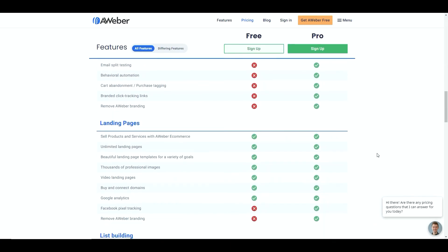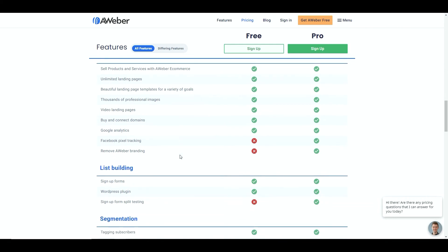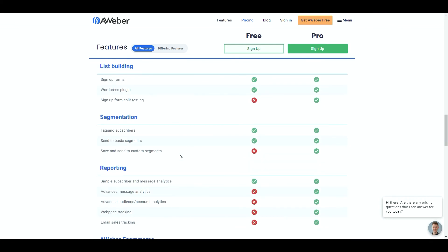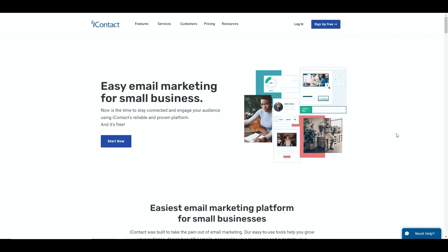You also get chat support if you need it. You can see that you've got landing pages where you can also sell physical products - e-commerce - unlimited landing pages even on the free account, thousands of professional images, video landing pages, and you can buy and connect your own domains on the free account, which is fantastic. Google Analytics integration is available too so you know exactly where your traffic is coming from. It's one of the more trusted platforms and they're adding to what you get as part of the free account, so definitely worth checking out.